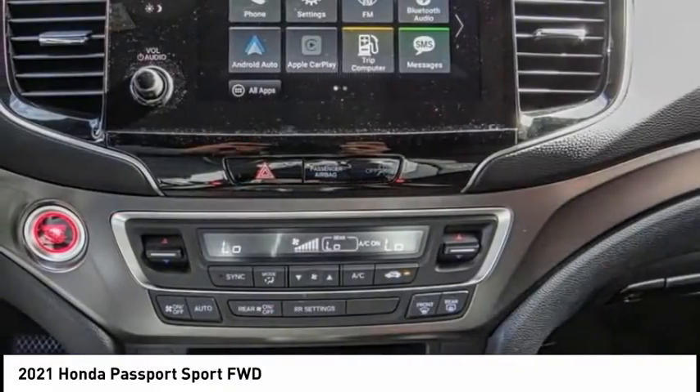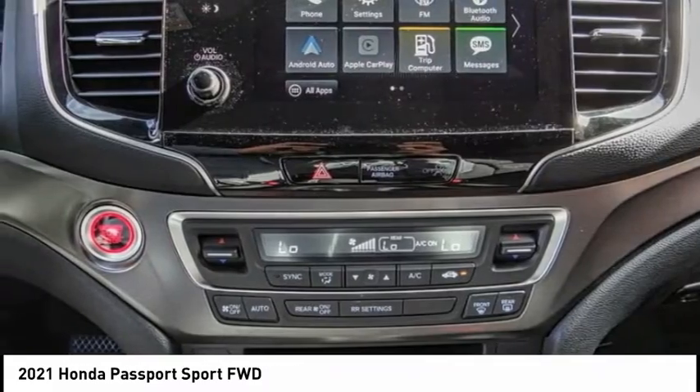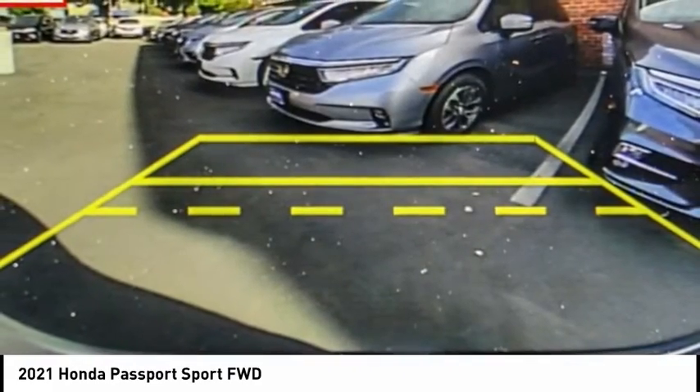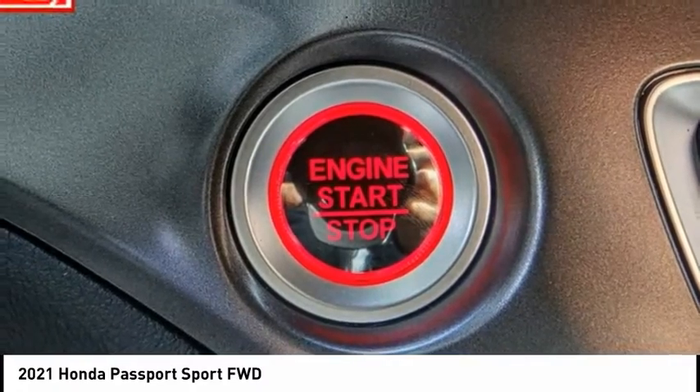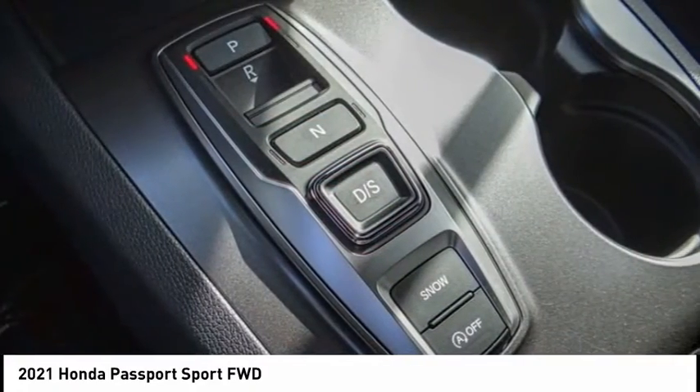The Passport gives you the comfort of Honda reliability and quality. This vehicle has less than 100 miles. Take this vehicle for a spin and see why so many shoppers are now proud owners.